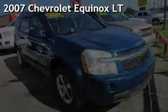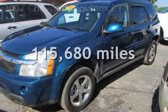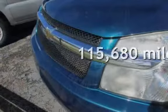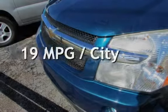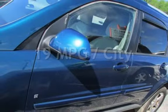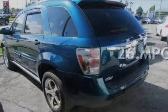Presenting a pre-owned 2007 Chevrolet Equinox LT. This Chevrolet has less than 116,000 miles on the odometer. Estimated fuel economy for this vehicle is 19 miles per gallon in the city and 26 miles per gallon on the highway.